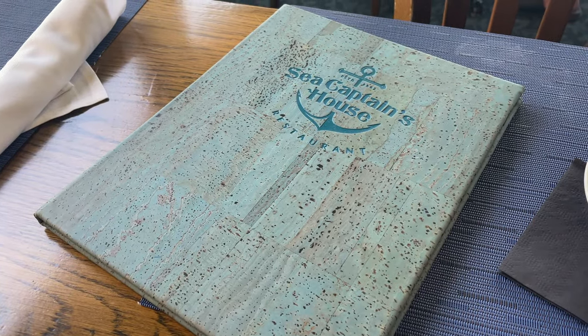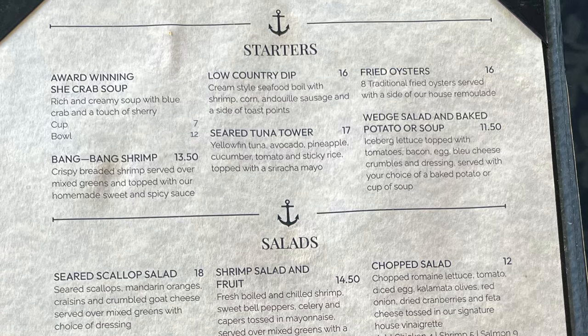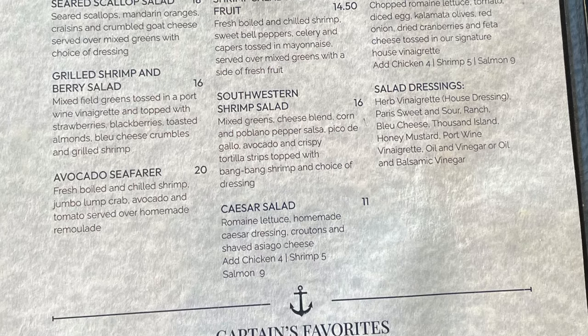Moving on to the menu — I appreciate that Sea Captain's House menu is not too large, and the items that are here seem to be really interesting and high quality.